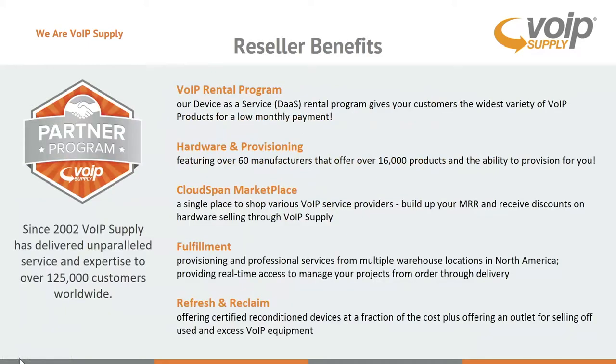For those of you who are not familiar with VoIP Supply and our partner program: since 2002 we've been addressing the reseller community, and VoIP Supply really has a good understanding of what it takes to be a partner to the reseller community. We have a rental program where you can offer device-as-a-service to your clients, affording them not to have to do a large capital expenditure up front, plus complete provisioning.